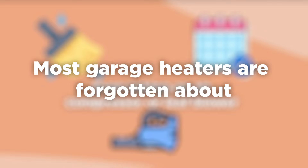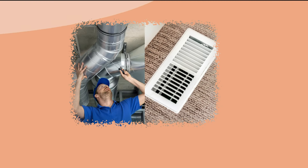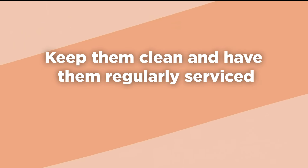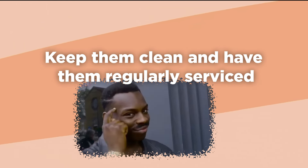Most garage heaters are forgotten about until the damage is already done. Often, they are in locations that are difficult to access, or they aren't used often. Keep them clean and have them regularly serviced, and you'll be ahead of the game.